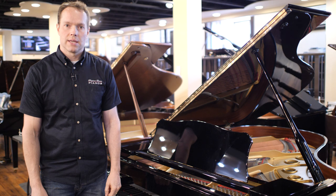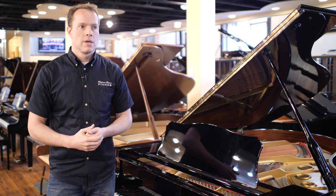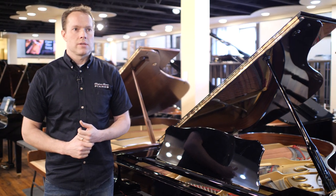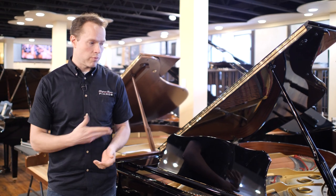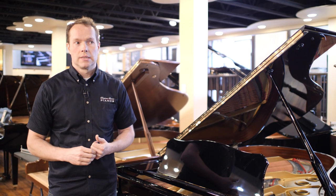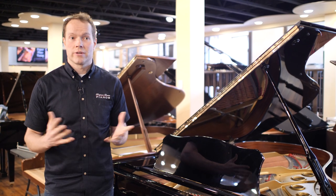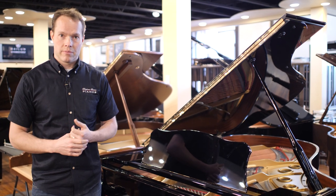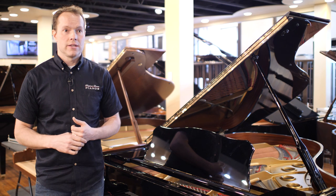I think the reason that these pianos have been so popular here at Brigham Larson Pianos is because they're so good and the price is so reasonable. Brand new, the C3 is like 40 grand — might even be 45, somewhere in there. Anyway, it's very expensive. And we have them here for well under half that, approximately a third.